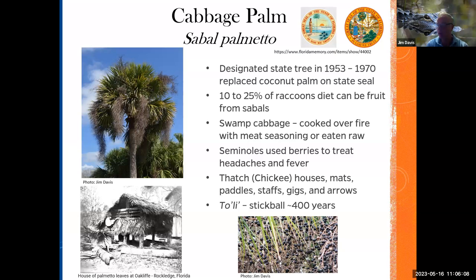I'm a wildlife photographer as well. Whenever I see this palm with the inflorescence, or especially when the fruit develops, a lot of birds and pollinators come to this palm tree. Hummingbirds, robins, cedar waxwings, and red-bellied woodpeckers all use this tree, including mammals. Ten to twenty-five percent of a raccoon's diet can come from Sabal palms.